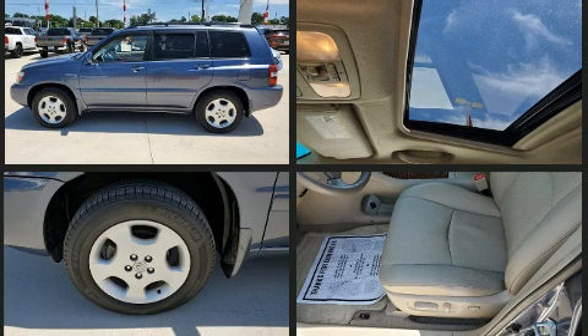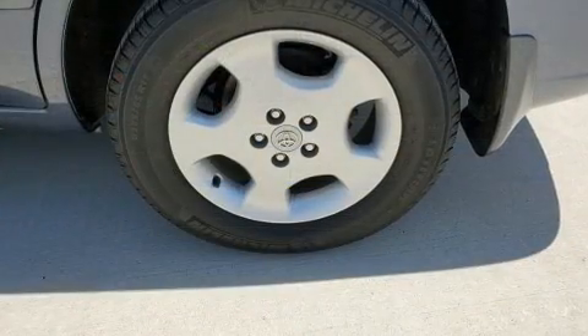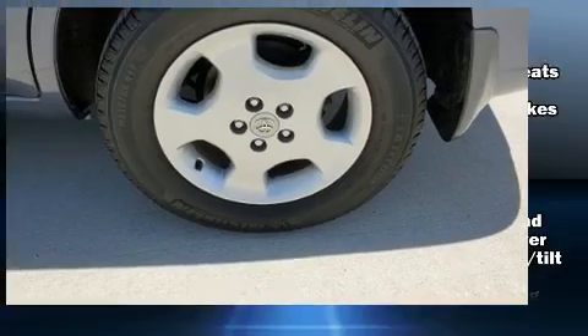Top features include remote keyless entry, one-touch window functionality, air conditioning, and a split-folding rear seat. Third-row seats provide an even greater maximum passenger capacity.